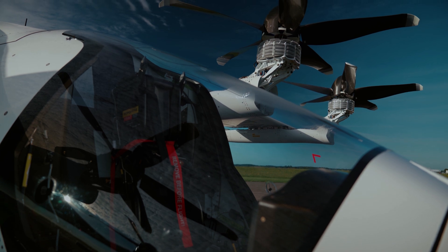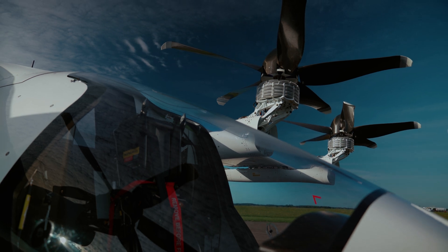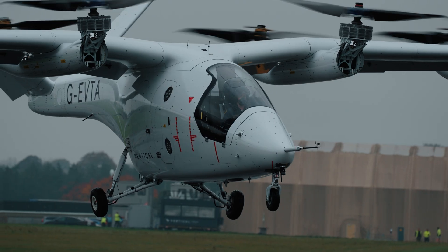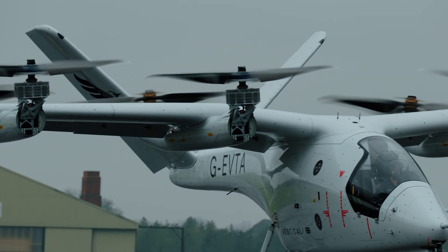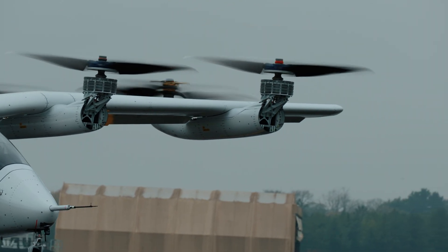For eVTOLs to become mainstream they have to be significantly less noisy than conventional helicopters. One of the things that surprises me most when the aircraft is running is to hear it — we're so much quieter than the other operators at Kemble Airfield, the conventional helicopters and aircraft. We achieve this through multiple motors with propellers, which means we can spin the tips a lot slower, and noise is very much created by tip speed. We specialize our design so we have tips that minimize vortex shedding and minimize the noise that comes off them.